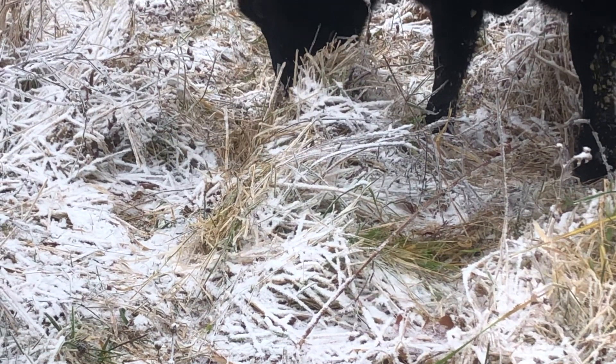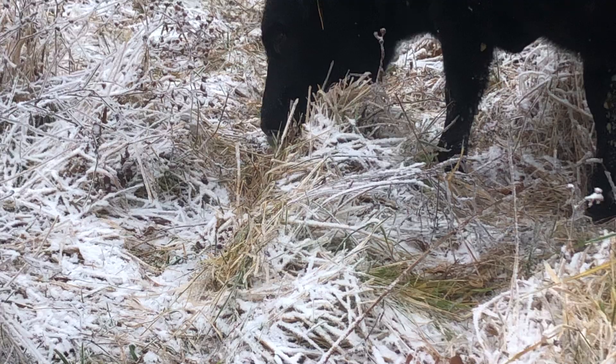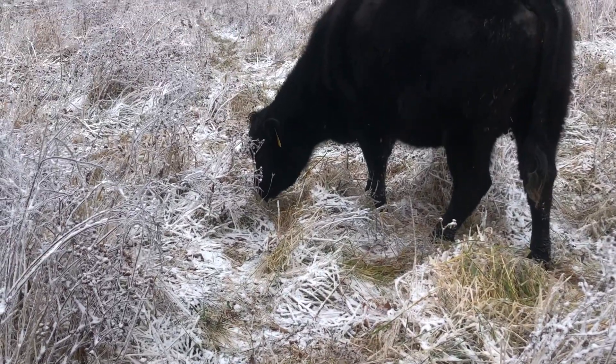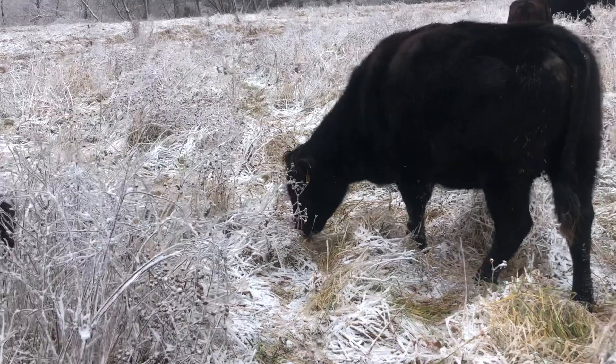This is fescue. Reed canary grass has been down in here for a long time, but the fescue after about 20 years is about to get pushed out unless you really throw the nitrogen to it — which is something else we don't do around here. This cow is a pretty good example of what I talked about before.